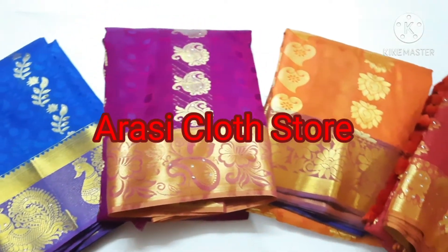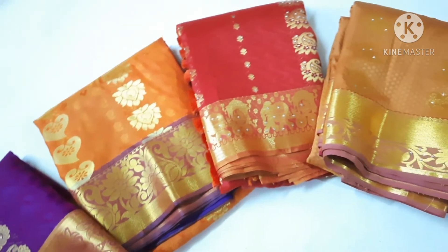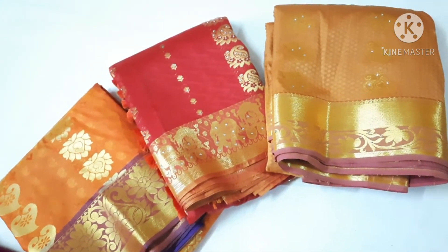Welcome to Arasi Clark Store. In today's video, we are going to see beautiful semi-silk saris in different colors and combinations with stonework. Let's begin.